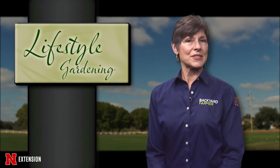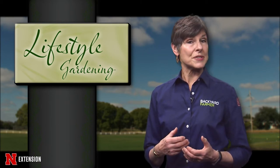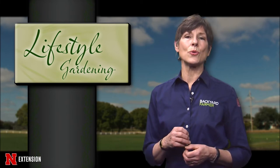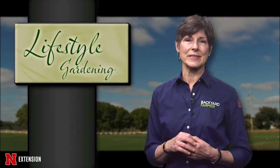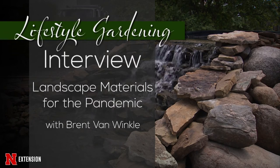For today's interview, we're going to stick with the topic of landscape materials. We talked to Brent Van Winkle from Outdoor Solutions about how their business is surviving the pandemic and how good quality landscape materials can benefit your outdoor living space. One of the most interesting things that happened in 2020 was people had to stay home, and when they were staying home, they looked at their landscape and figured out they should make some improvements.